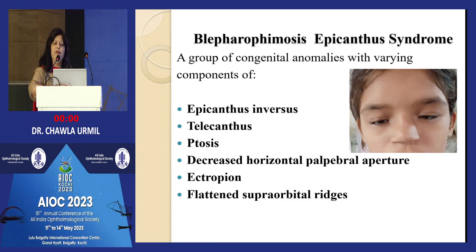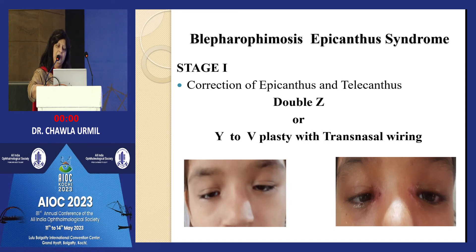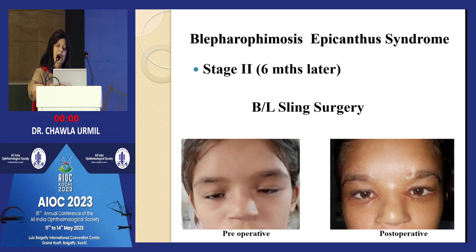Blepharophimosis epicanthus syndrome (BPES) has findings of epicanthus inversus, telecanthus, ptosis, decreased horizontal palpebral aperture, ectropion, and flattened supraorbital ridges. It can be done in two stages or one stage; I prefer two stages. In stage one, treat epicanthus and do horizontal lengthening of the palpebral aperture with lateral cantholysis, and repair telecanthus with transfrontal wiring. After six months, correct vertical palpebral fissure with bilateral sling surgery. You cannot give 100% result, but these are considered satisfactory results for such patients.